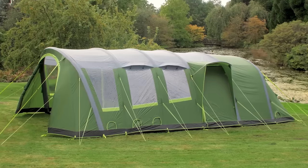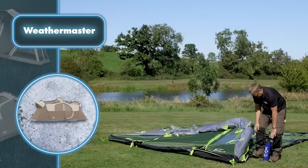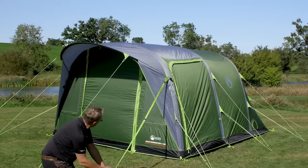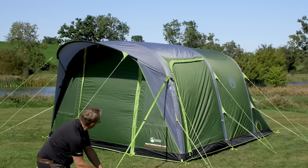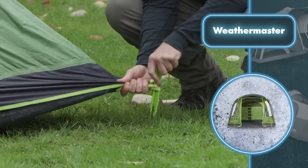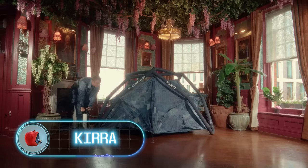Weathermaster tents come in different sizes for four, six, and eight people. Once set up, you'll have a reliable shelter that keeps everyone safe in almost any weather. These tents stay dry with a rain cover and special fabric that keeps moisture out through the floor, and once inflated and secured the tent frame stands strong against winds of various strengths.